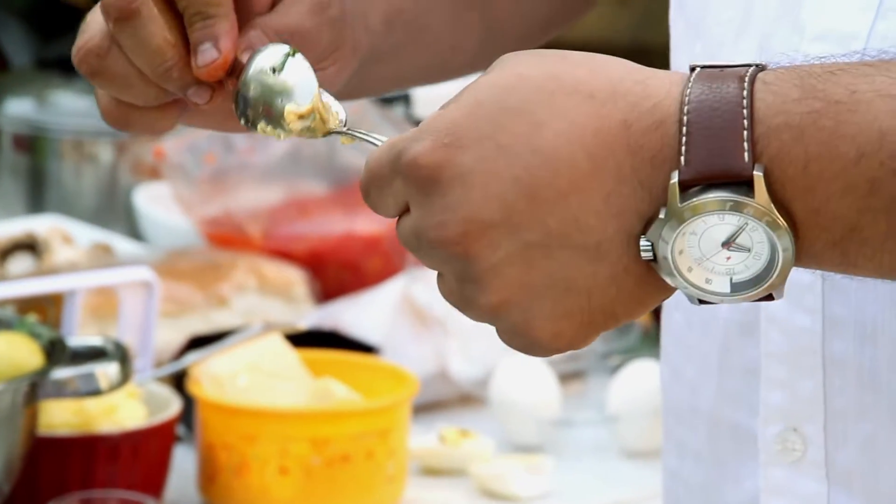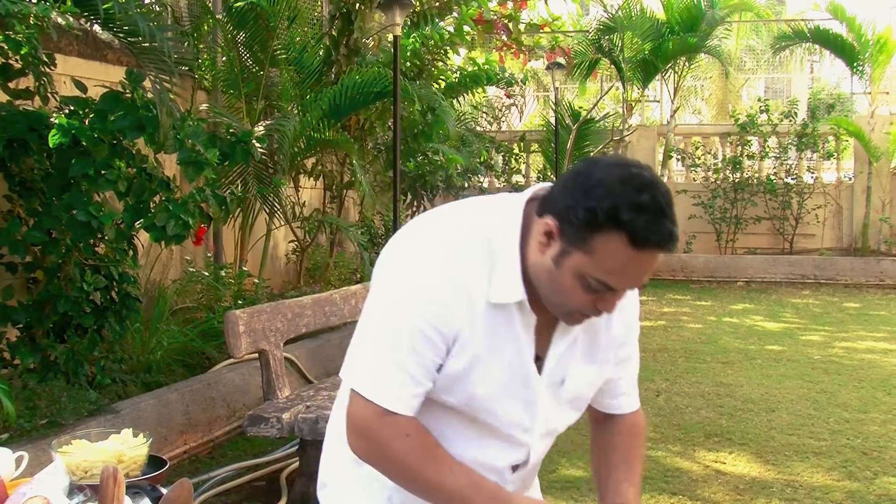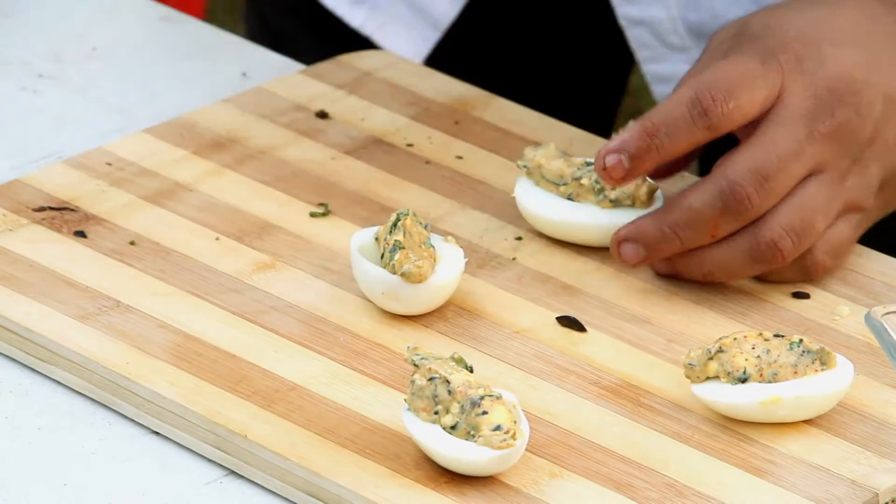If you have a piping bag, you can always pipe them. You can always do the quenelles. This is a lovely bit of deviled eggs and this one is for me. Spicy, buttery, creamy, mustardy — everything that I was looking for. Super.